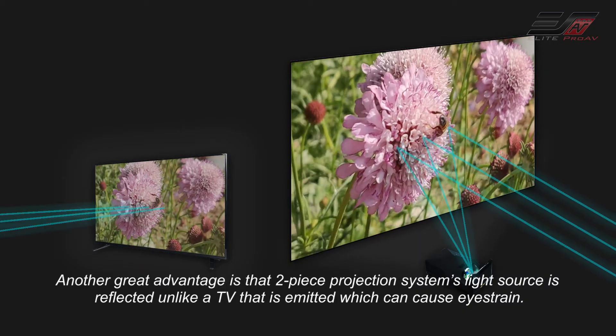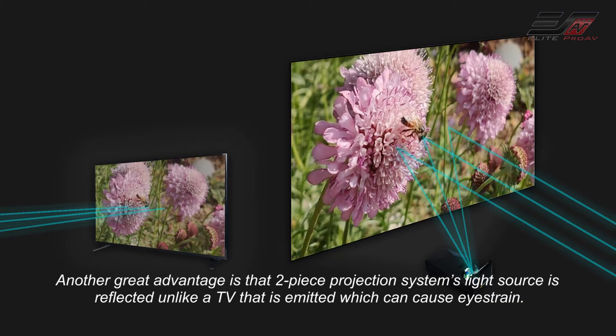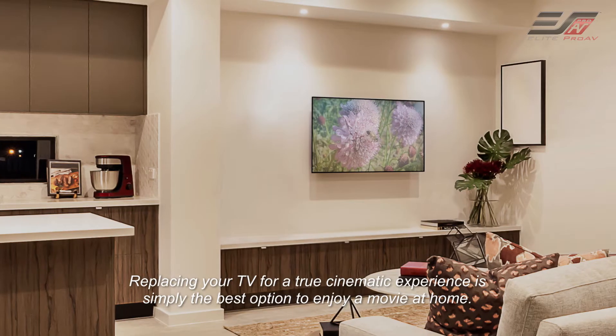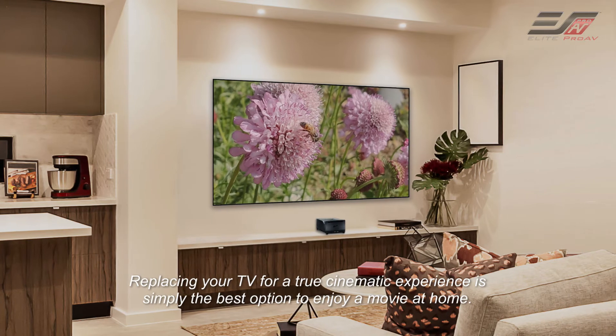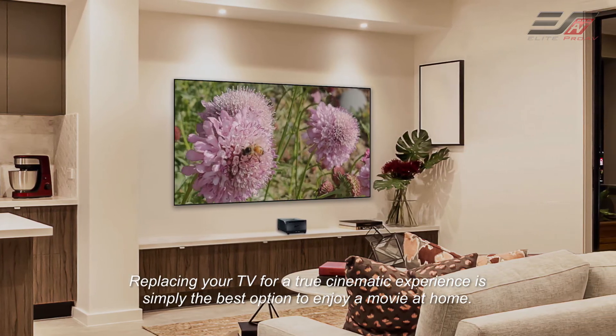This technology prevents the washout effect that typical matte white screens suffer from under overhead lighting. Another great advantage is that a two-piece projection system's light source is reflected, unlike a TV that is emitted, which can cause eye strain. Replacing your TV for a true cinematic experience is simply the best option to enjoy a movie at home.